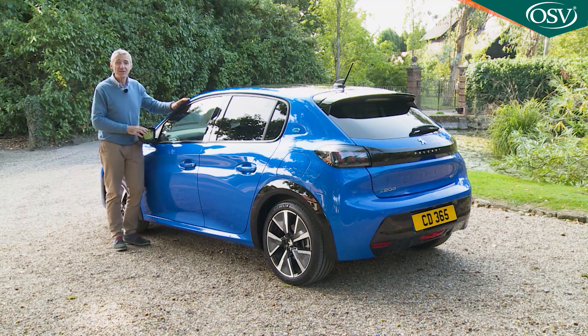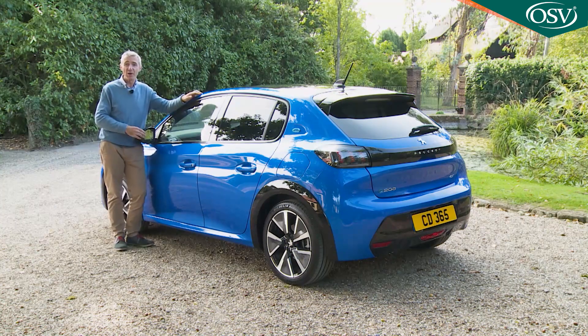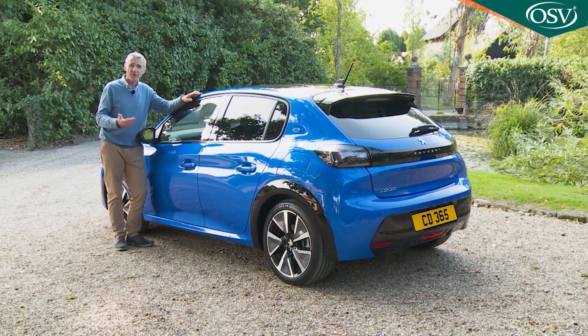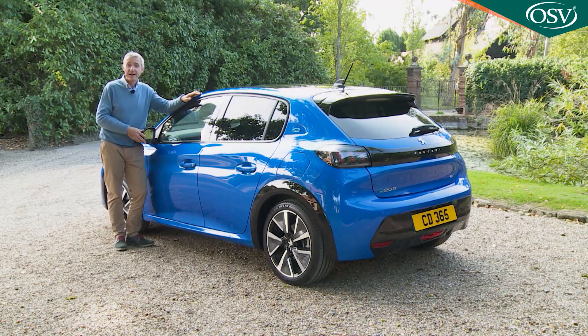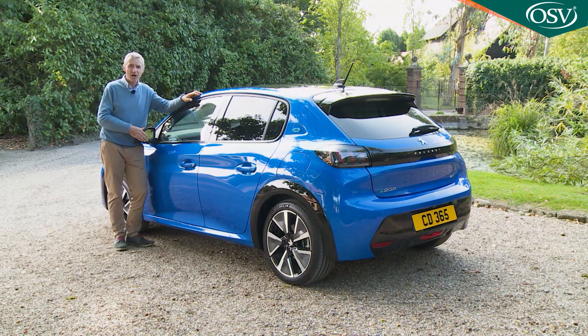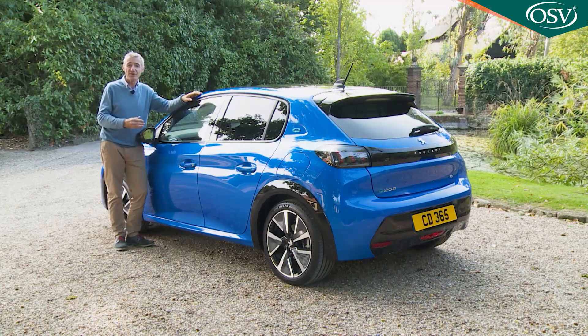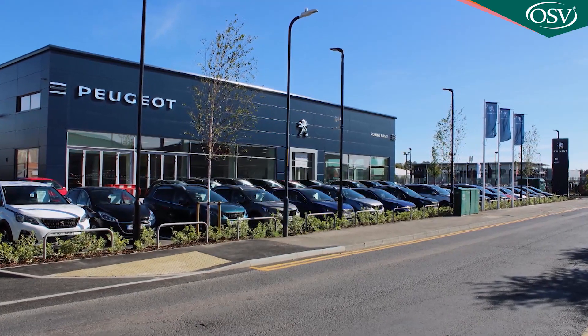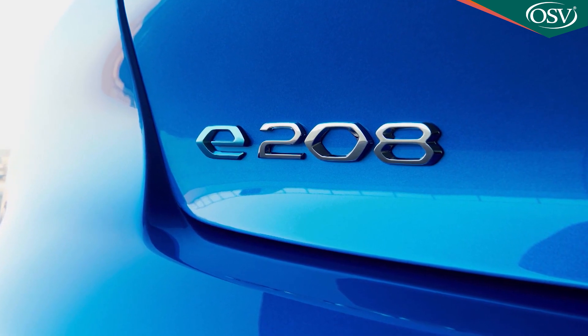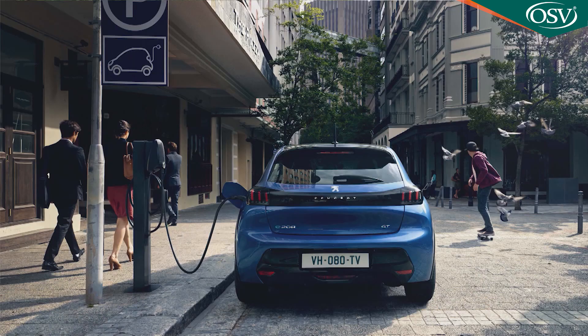Across the range, e208 buyers get the benefit of the My Peugeot app package, which allows you to check data on your car — things like fuel consumption, maintenance or servicing alerts — and it can save the location of the car, remembering where you've parked it. The app's home page gives you essential data like average consumption and mileage, and you can also use it to look at previous maintenance appointments and book service visits. The My Peugeot app additionally includes a range of specific services for e208 owners, including remote services and public charging solutions.